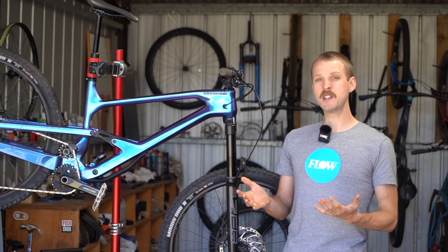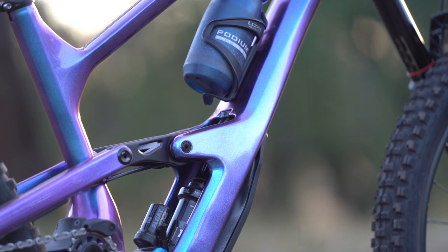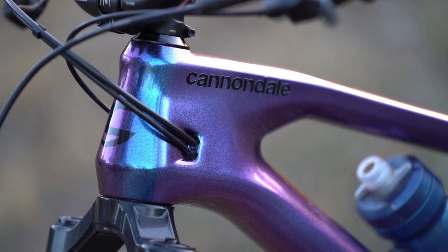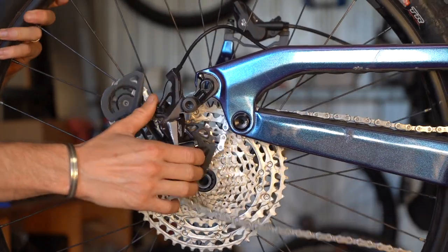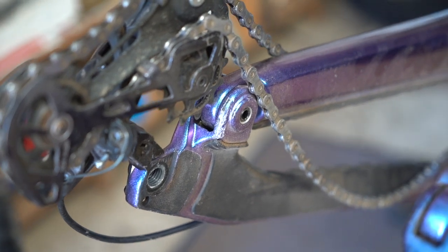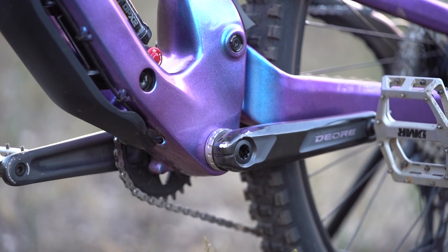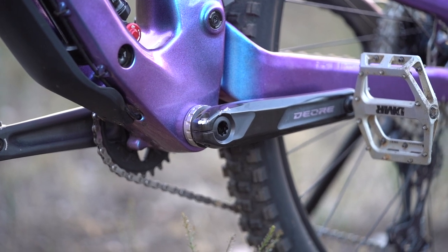The cable routing is pretty well managed and easily accessible, but annoyingly for us Aussies, the brake hose routing is biased towards those who use the right hand to control the rear brake. Another irritation is the bulky chainstay pivot which has a habit of snagging the chain during wheel installation and removal, and there are already some scratches to the paint as a result. Otherwise the Jekyll frame is finished well, and we've got to give a thumbs up to Cannondale for moving away from its much-loved PF30 bottom bracket system to a good old-fashioned threaded bottom bracket.